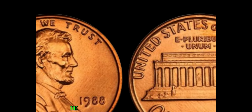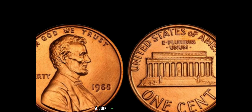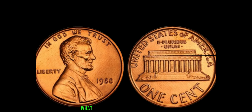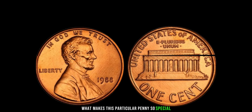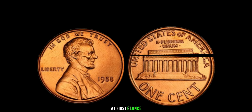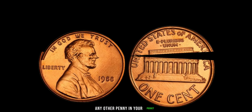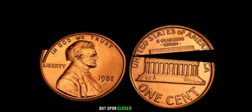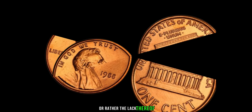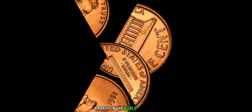We're going to explore the fascinating journey of a humble 1988 Lincoln penny, a coin that defies expectations and breaks the mold in the world of numismatics. At first glance, the 1988 Lincoln penny might seem like any other penny in your pocket. But upon closer inspection, one remarkable detail sets it apart — the lack of a mint mark. This penny bears no mint mark, a rarity in the world of coinage.